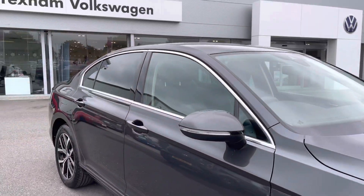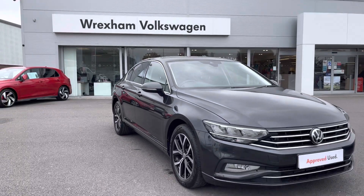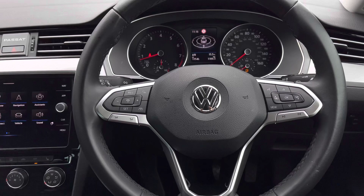So that concludes the 360 degree walk around. Next I'll jump in and go into more depth on the car's technologies and interior features. Starting with the view from the driver's perspective.